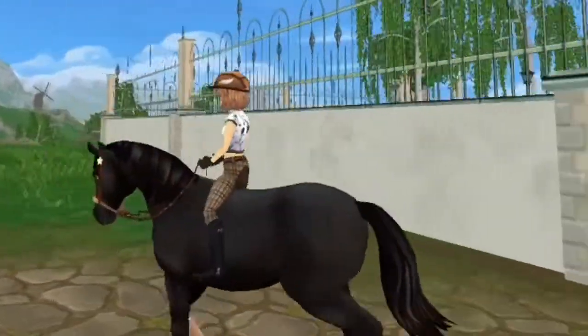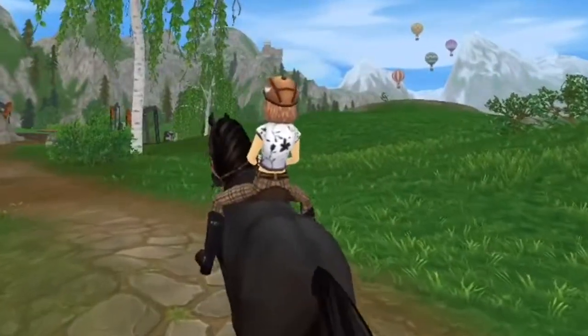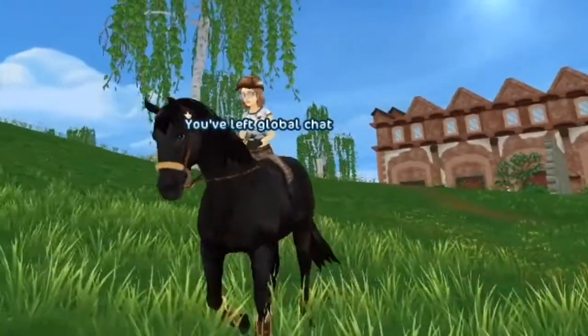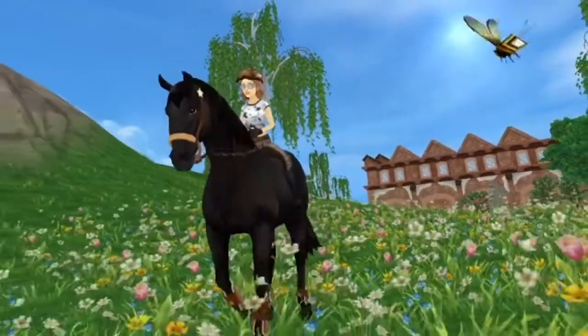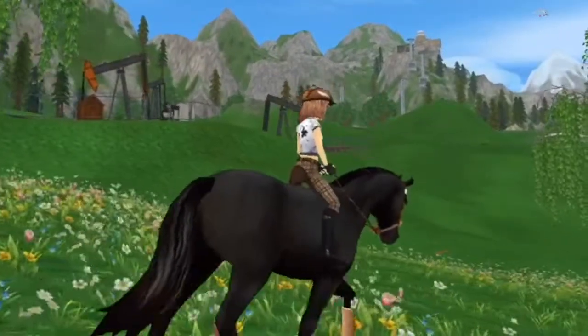Stormy had settled in a bit, so I decided to take her out for a little walk-trot just to get her used to the surroundings. After coming out to this big open space, I decided this would be a good time to go into a little canter and run through this really beautiful flower field.